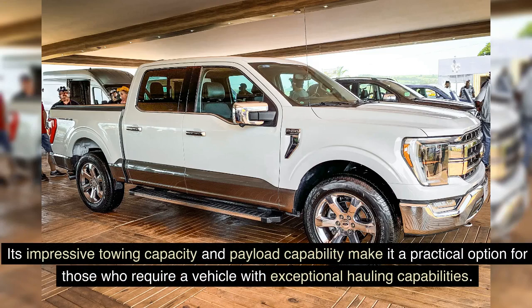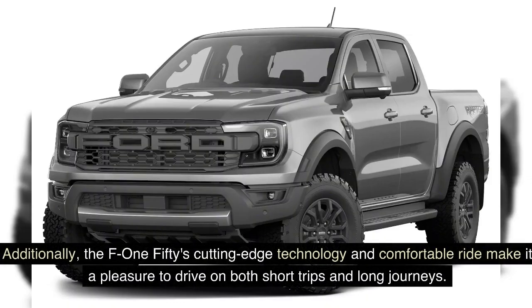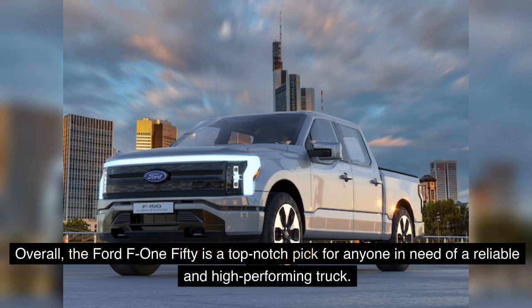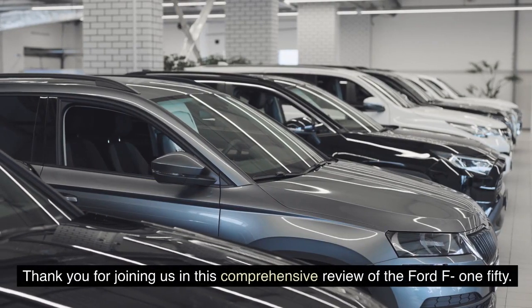The F-150's impressive towing capacity and payload capability make it a practical option for those requiring exceptional hauling capabilities. Its cutting-edge technology and comfortable ride make it a pleasure to drive on both short trips and long journeys. Overall, the Ford F-150 is a top-notch pick for anyone in need of a reliable and high-performing truck.